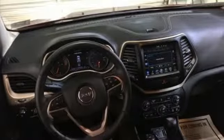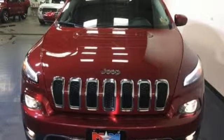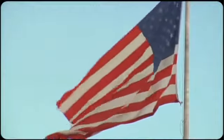Come in for a test drive, and you'll soon realize what this capable Jeep is made of. So come visit us on the Motor Mile, where you're always a name and never a number.